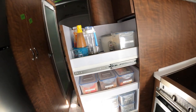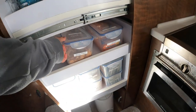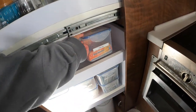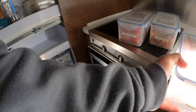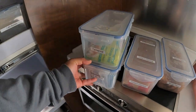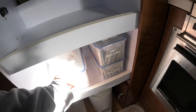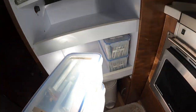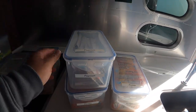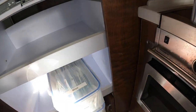So what we keep here: instant oatmeal, bento flakes, ramen soup, Cameron soup mix, and green tea. More ramen — we eat ramen for lunch a lot of times. Microwave popcorn and my miso soup.